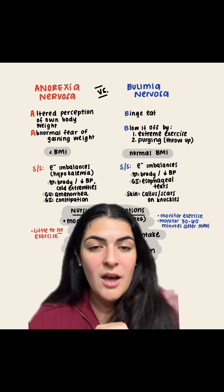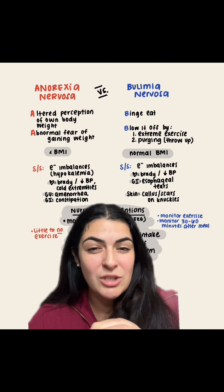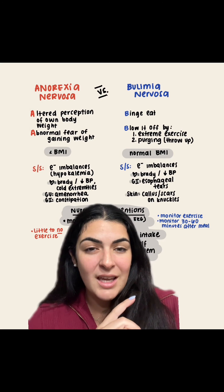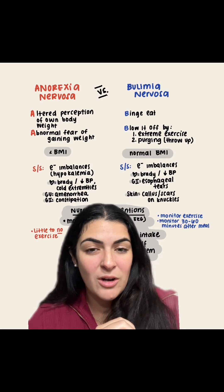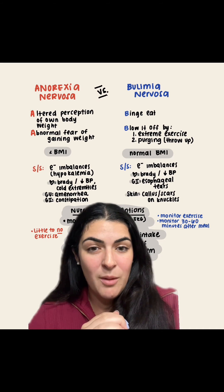Finishing off bulimia: for GI, we're going to have esophageal tears. The emesis or purging is very forceful and it can tear the esophagus. And for skin, we're going to have calluses and scars, specifically on the knuckles from purging — forcing themselves to vomit.